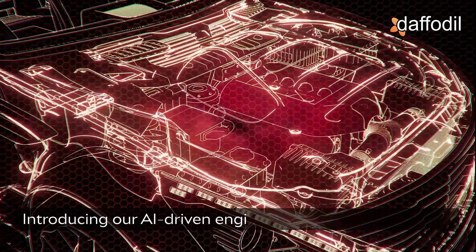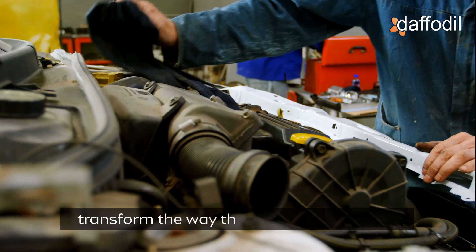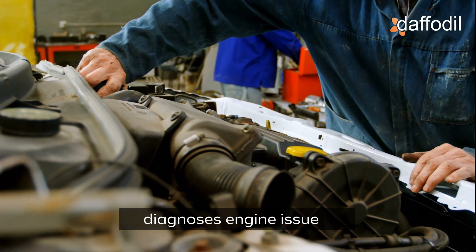Introducing our AI-driven engine noise detection solution, designed to eliminate the guesswork and transform the way the service department diagnoses engine issues.